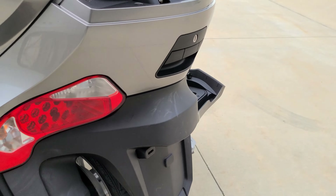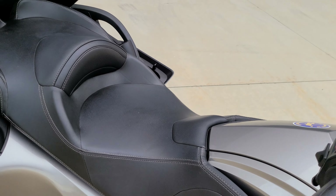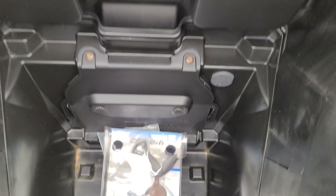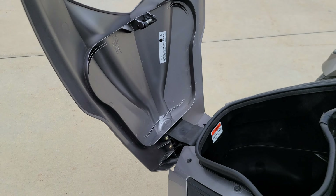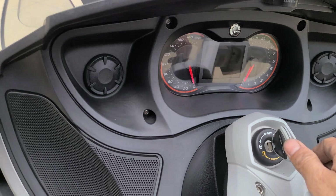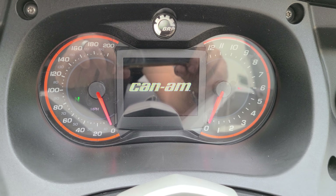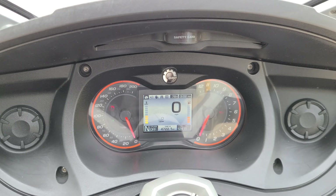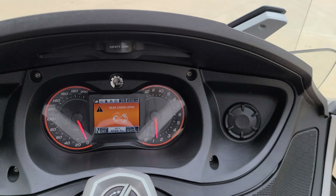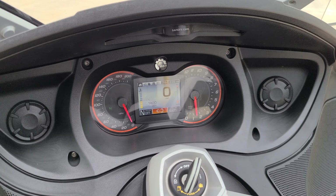Gorgeous trike. Clean cargo space. 12,411 miles to be exact.